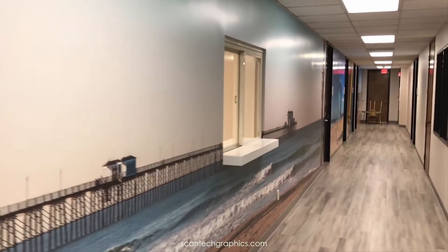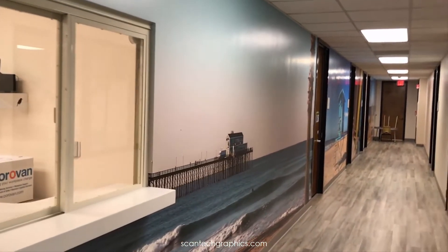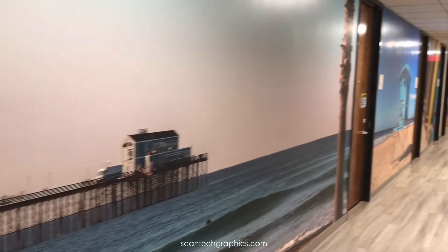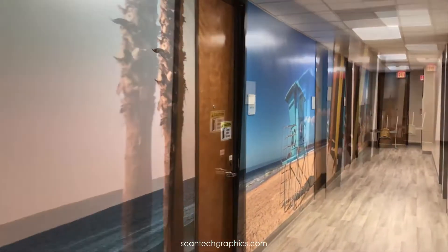Let's see what we've done this week at Scantec Graphics. A nice big wall mural that we did for Rady Children's Hospital. This is a 65-foot corridor that we put several murals on to cover the complete corridor all the way down to the end, as you can see.